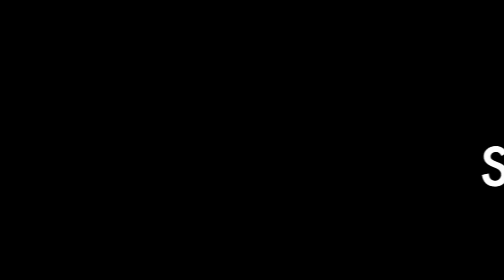So how does it work? These medications are thought to work by increasing the levels of a mood-enhancing chemical called serotonin in the brain.